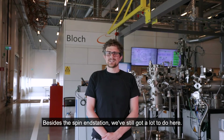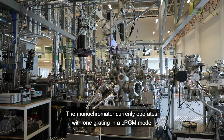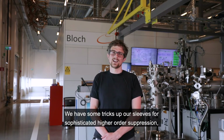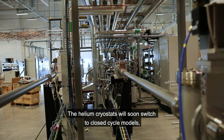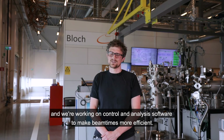Besides the spin end station, we've still got a lot to do here. The monochromator currently operates with one grating in a CPGM mode, but we're close to deploying three more to offer some more flexibility. We have some tricks up our sleeves for higher-order suppression and we're working on offering well-characterized circularly polarized light. The helium cryostats will soon switch to closed-cycle models and we're working on control and analysis software to make beam times more efficient.